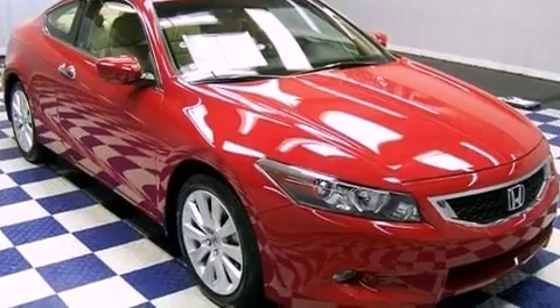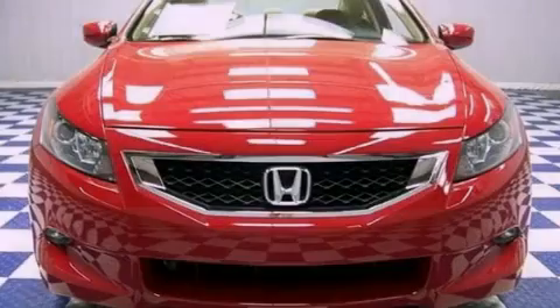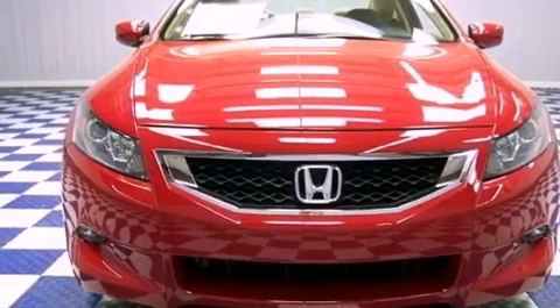Its top features include a moonroof, heated front seats, a premium audio system, aluminum wheels, and satellite radio.